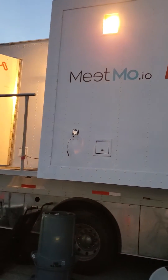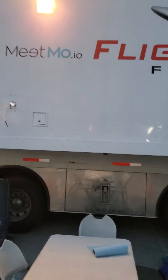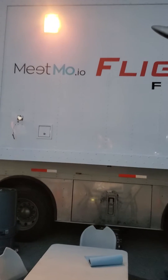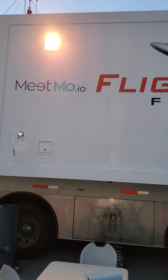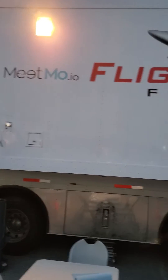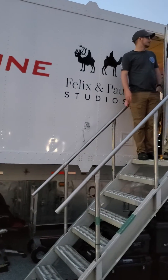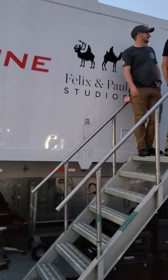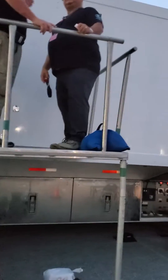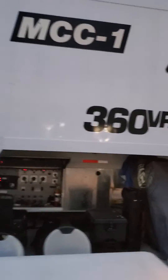Hi guys. Mike here with US Launch Report. We're out here at the Kennedy Space Center press site and I'm showing you the guys we're working with to do the 360 8K VR. That's MeetMo.io, Flightline Films, and Felix and Paul Studios. We have a large crew here of about 30 people and it's a very, very high-tech broadcast to put out.